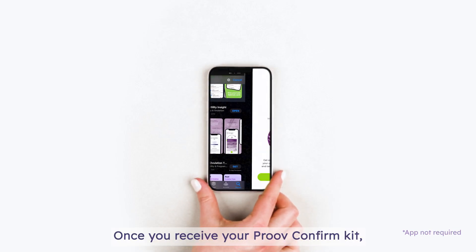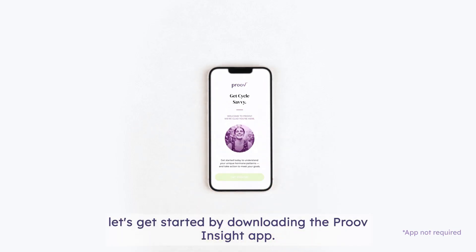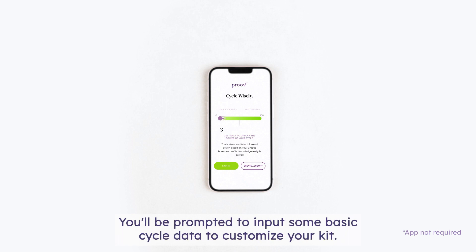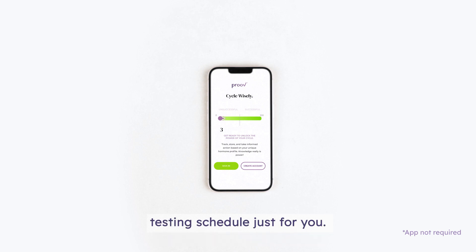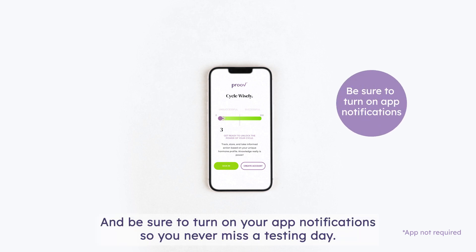Once you receive your Prove Confirm Kit, let's get started by downloading the Prove Insight app. You'll be prompted to input some basic cycle data to customize your kit. Then, the Prove Insight app will create a personalized testing schedule just for you. Be sure to turn on your app notifications so you never miss a testing day.